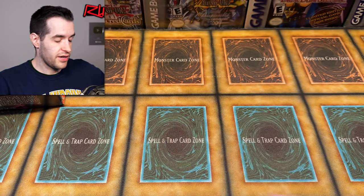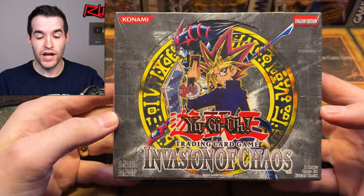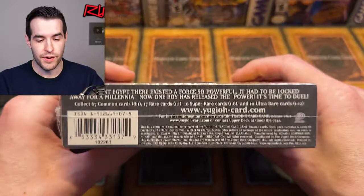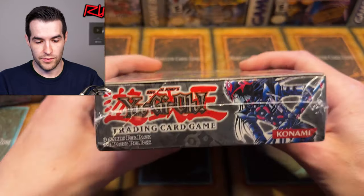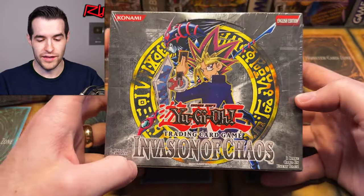There's one more booster box sealed, and this one is actually really awesome. I don't know if I've ever owned one of these. It is another unlimited box but Invasion of Chaos — 2004 Invasion of Chaos sealed box. This is not 25th anniversary, guys. You know, 25th anniversary just came out. This is an original 2004 Invasion of Chaos box. There's a little crease there, but honestly in pretty good shape. Looks pretty new. That is pretty awesome. First edition would have been really crazy, but unlimited is still really, really awesome.